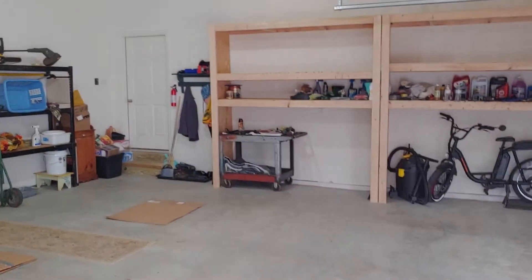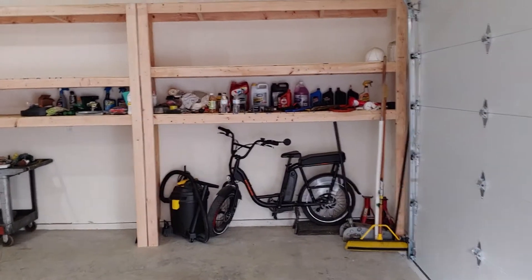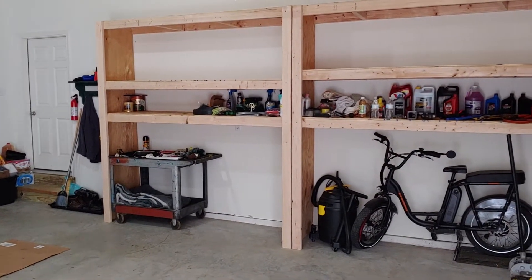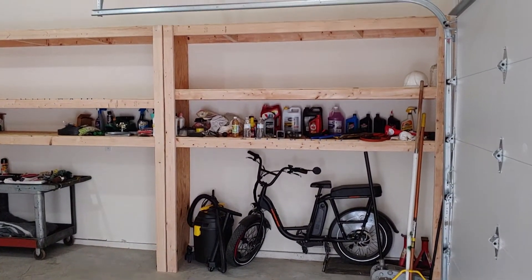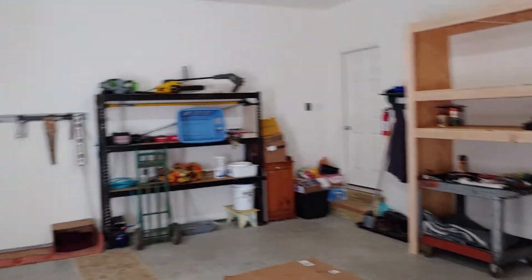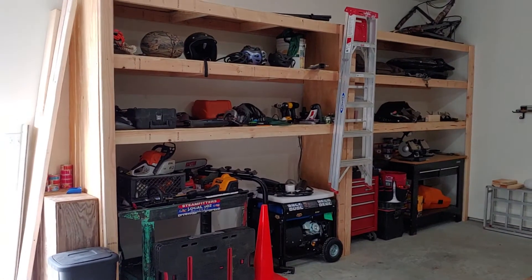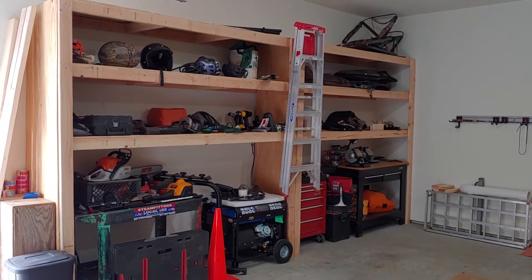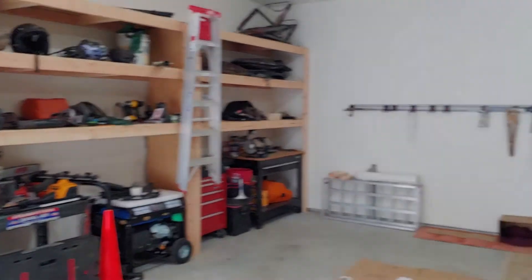I learned how to build these shelves off of YouTube — they gave me great space. They're two feet deep and they go all the way up. That took me about eight hours. I definitely love them and the space it gives me inside the garage.